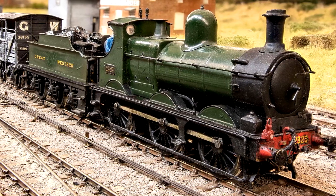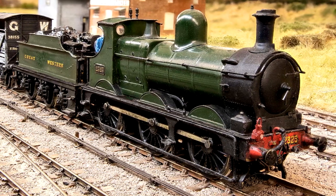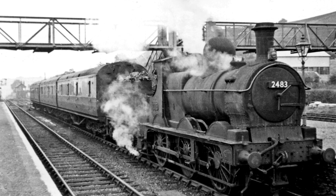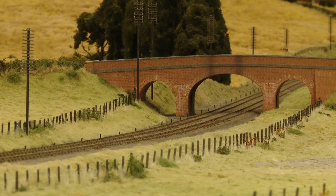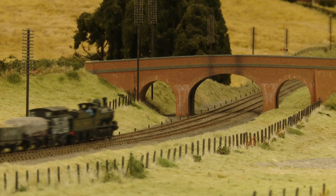Great Western number 2323 is one of William Dean's celebrated 2301 class of 0-6-0 goods engines, first introduced in 1883. There were 260 of these locomotives in all, and some were still running into British Railways era, mainly in Wales. Their light axle loading made them valuable for use on lightly laid lines that could not take heavier engines.